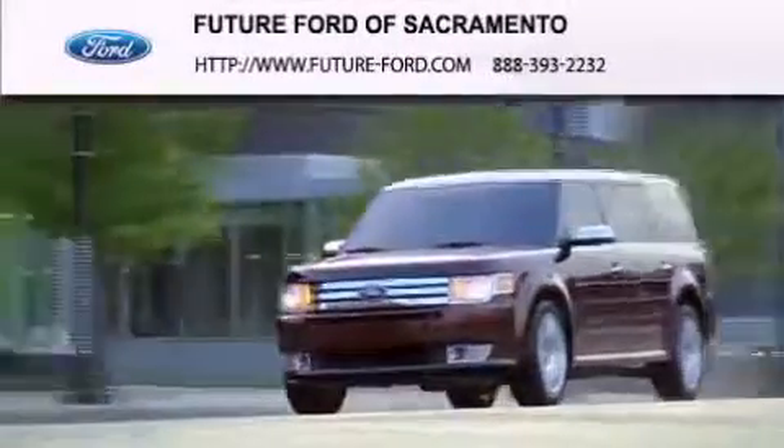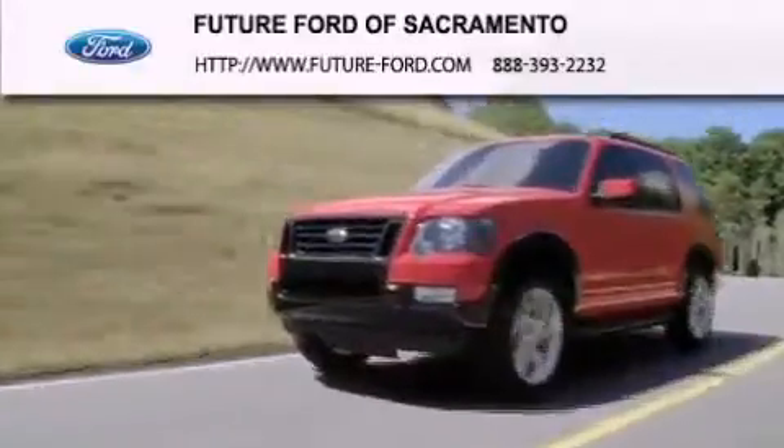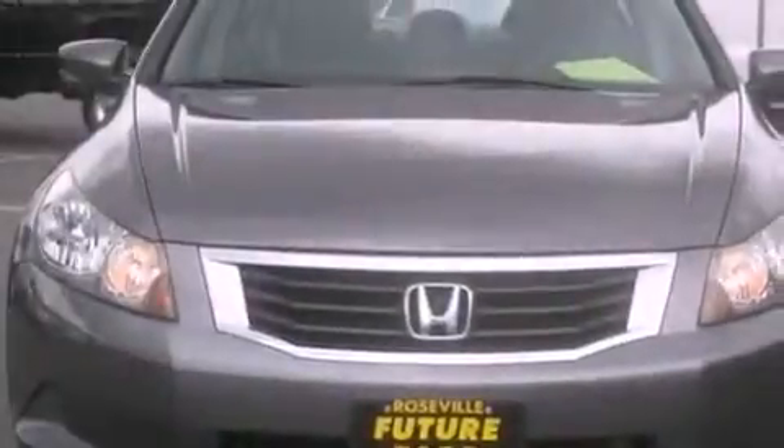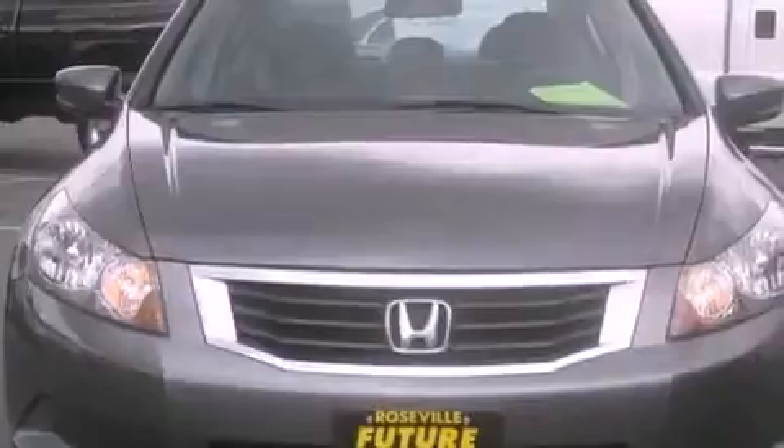Another fine vehicle offered by Future Ford of Sacramento. This is a 2008 Honda Accord. It has a 2.4-liter four-cylinder engine and a five-speed automatic transmission.